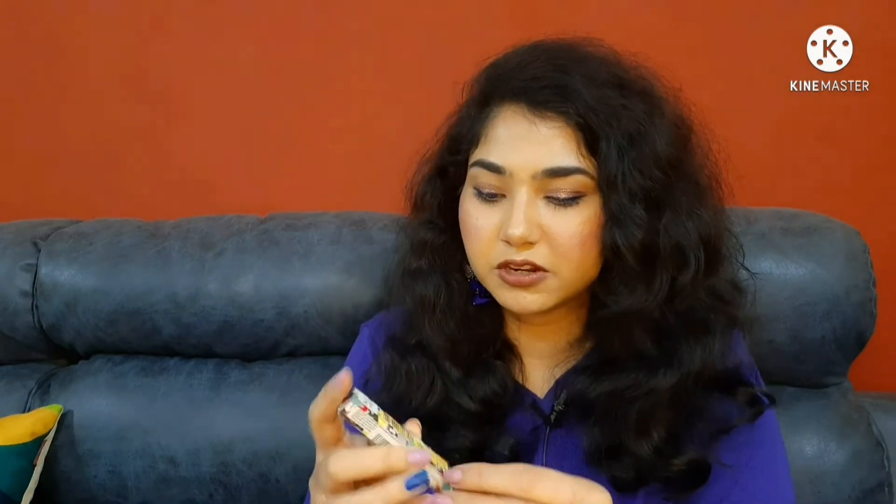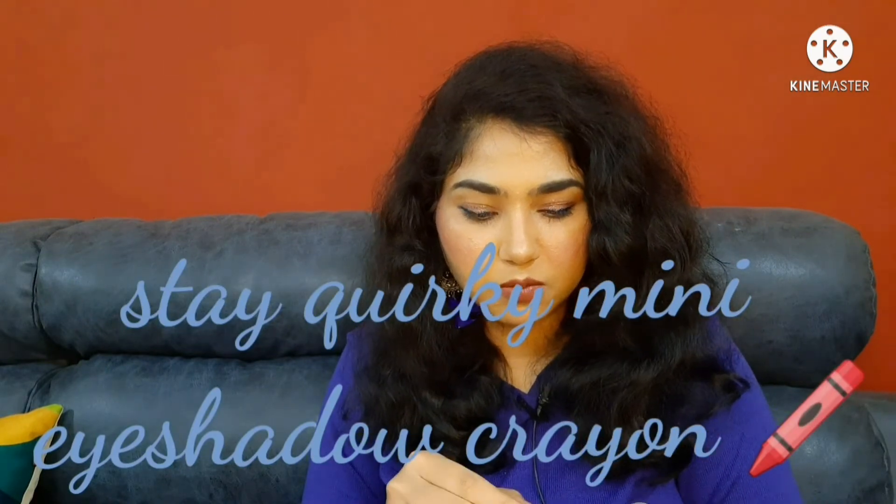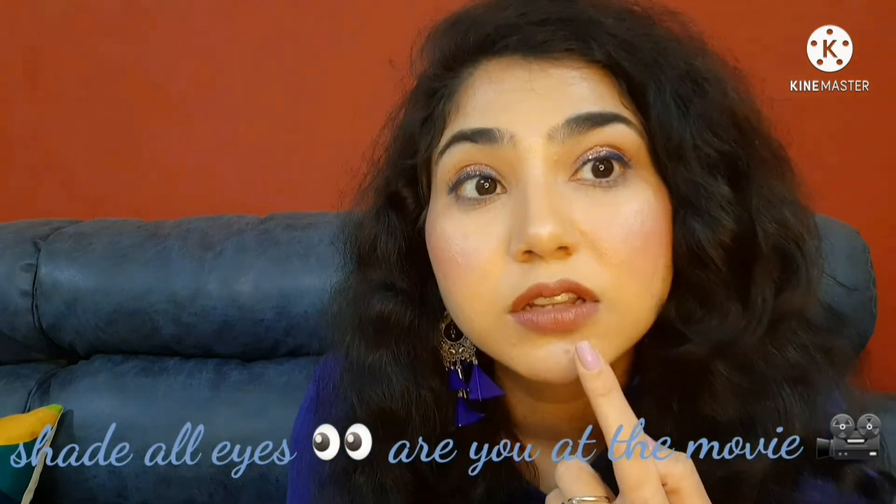The last product is an eyeshadow pencil by Stay Quirky, and their packaging is bomb, I have to say that. This is an eyeshadow pencil. I wanted to try the K by Katrina eyeshadow pencil but that's 600 rupees and I didn't want to spend that much on a pencil. So I got this instead. I can see the shine — I like it. Let me try to get the pencil out of the packaging.